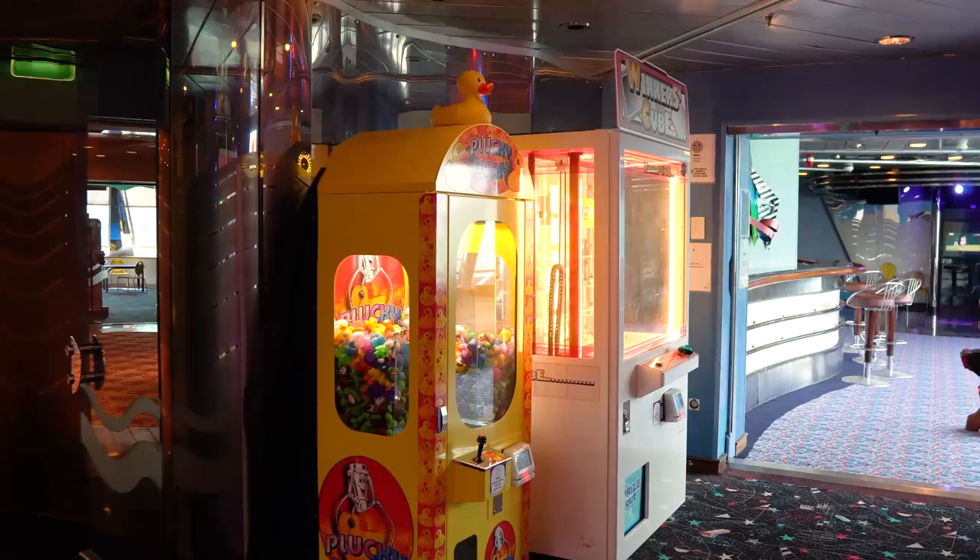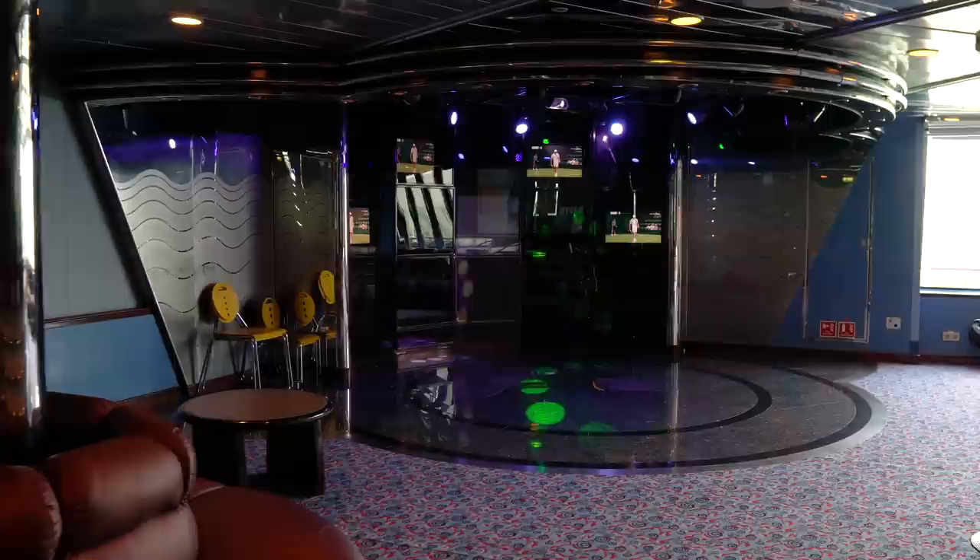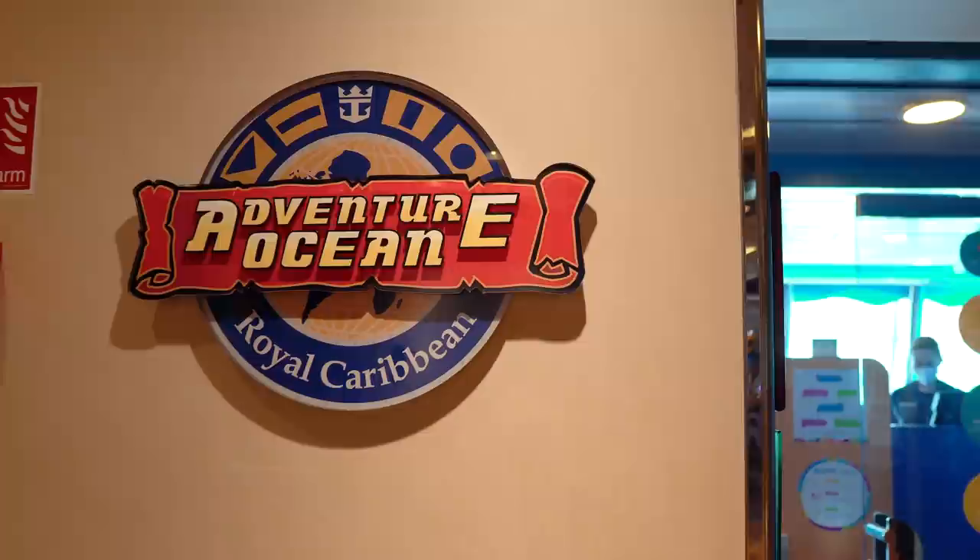There's also the Teen Center on Rhapsody — a spot on board just for teens. It's a lounge area that's a little less structured than Adventure Ocean, but it provides a supervised place for teens to go to meet other kids and hang out. Adventure Ocean encompasses a lot of different ages overall.